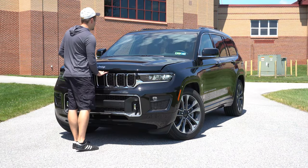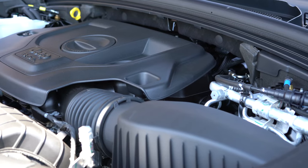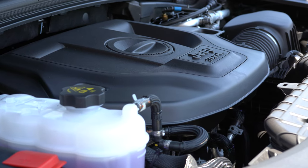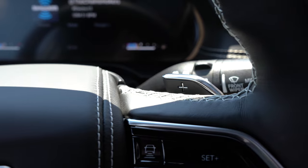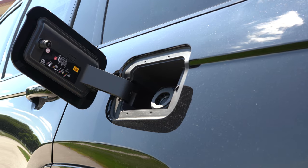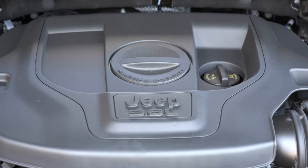When it comes to the powertrain, there are two options available. The first is a 3.6-liter naturally aspirated V6, which comes standard, putting out 290 horsepower at 6,400 RPM and 257 lb-ft of torque at 4,000 RPM, sent to the rear or all wheels through an eight-speed automatic. We do have paddle shifters here too. MPG comes in at 19 city / 26 highway for rear-wheel drive, and 18 city / 25 highway for the all-wheel-drive variant, on regular unleaded fuel.